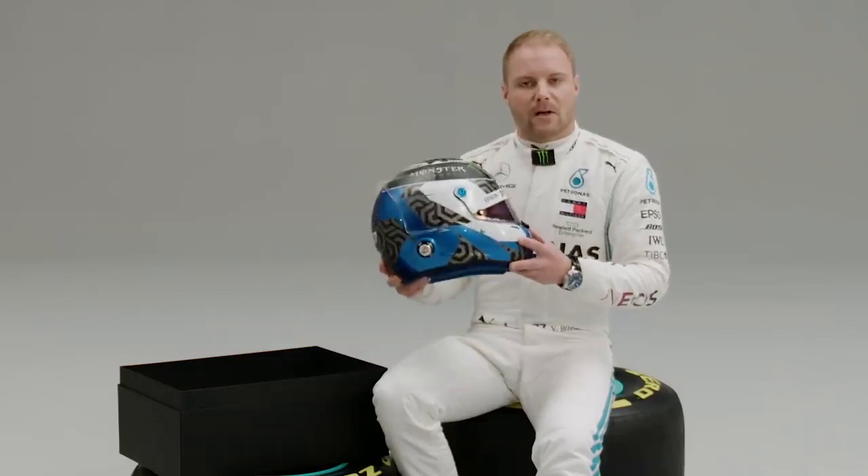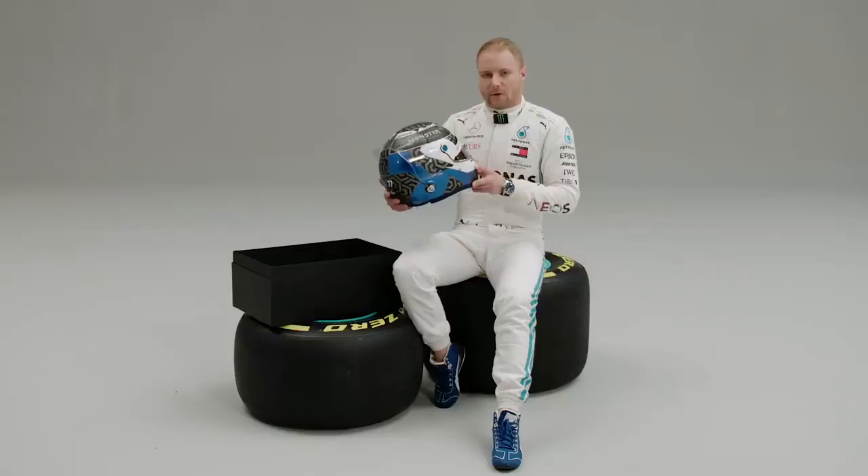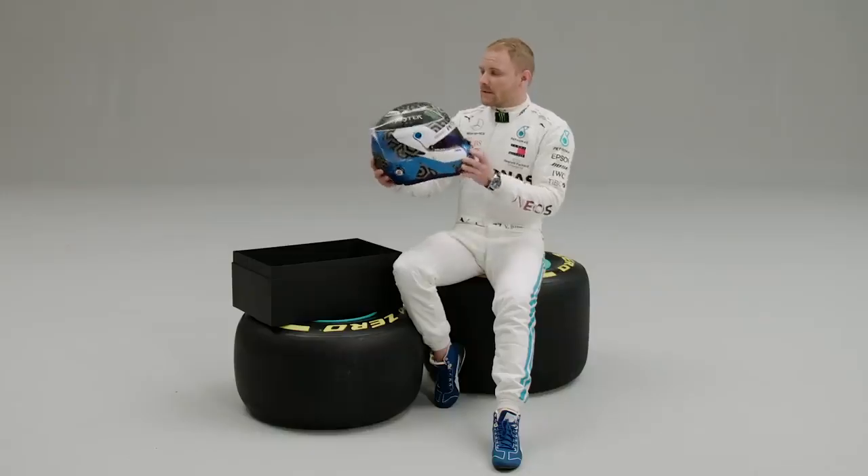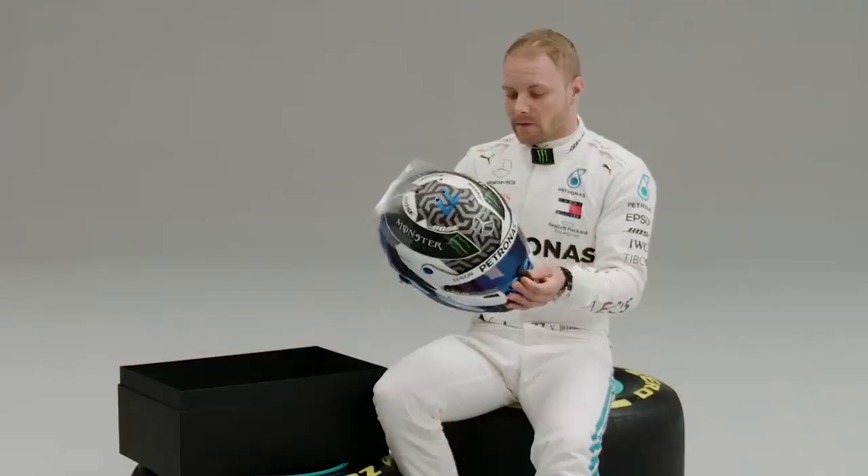I do like the design. I like the colors, I like the non-symmetric thing, you know, left to right is different. Not so much to explain really as it's similar to last year.